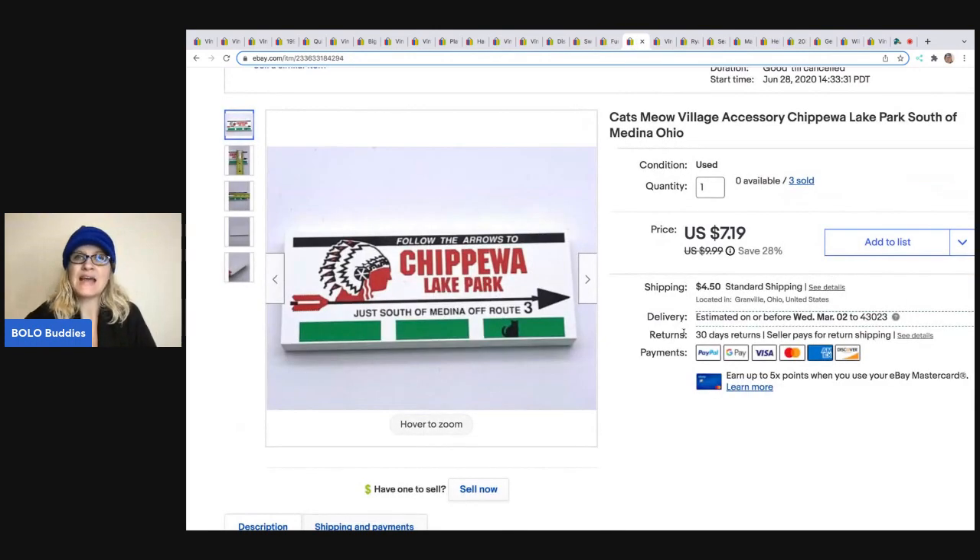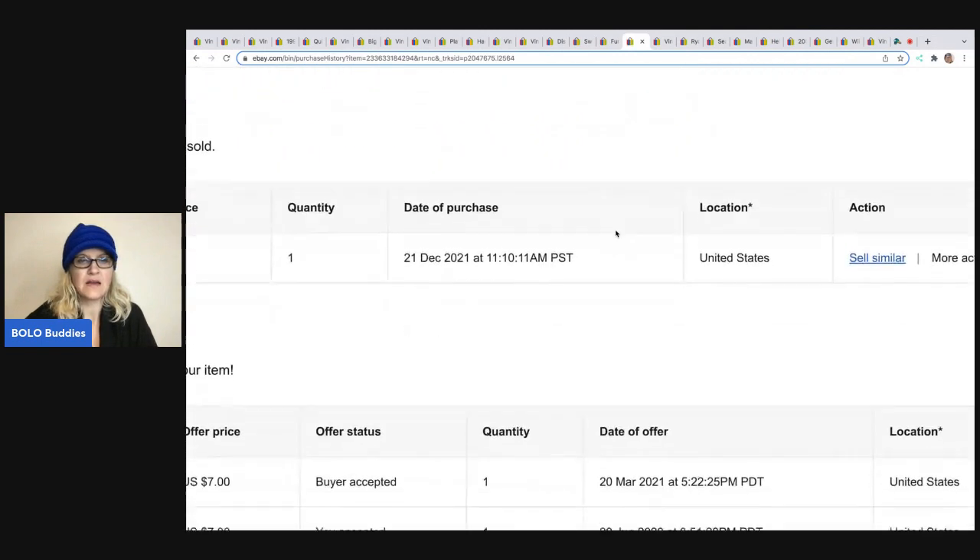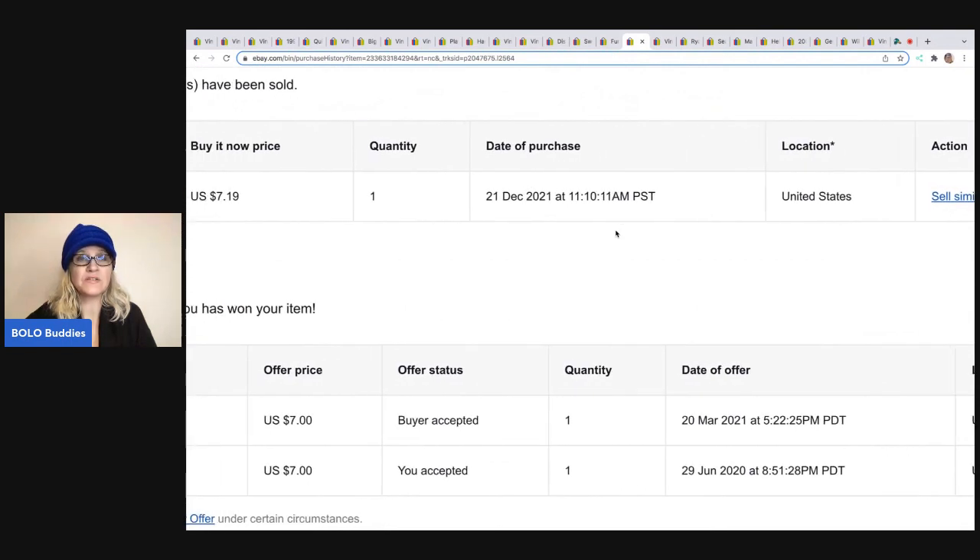The next item is this Cat's Meow — it's just a little wood piece that you set up like a village. I picked up a huge lot of Cat's Meow at a garage sale really cheap, and this is a major bread and butter. I had three of them and listed them together. I sold two for $7 and the other for $7.19, so about $21 total from one listing — pretty good for less than a dollar investment.